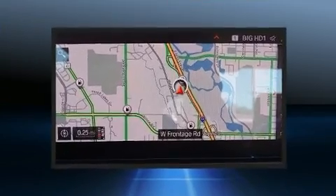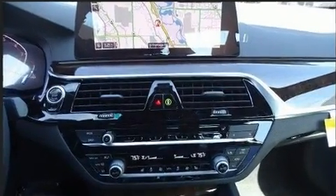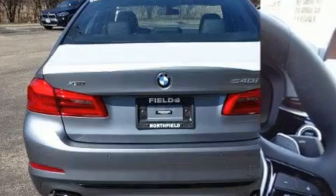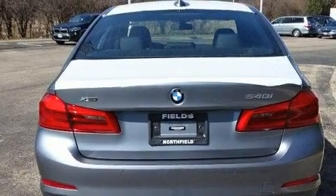BMW prioritized comfort and style by including power trunk closing assist, automatic dimming door mirrors, front dual zone air conditioning, and power front seats. Rear passengers enjoy the seat heating functionality, keeping them warm during the winter months.